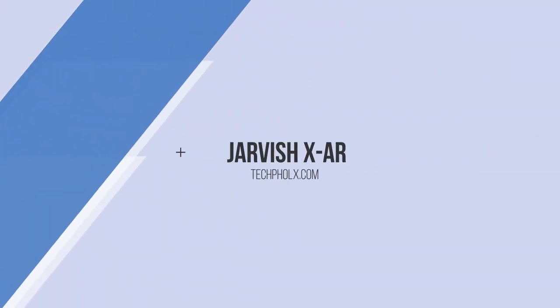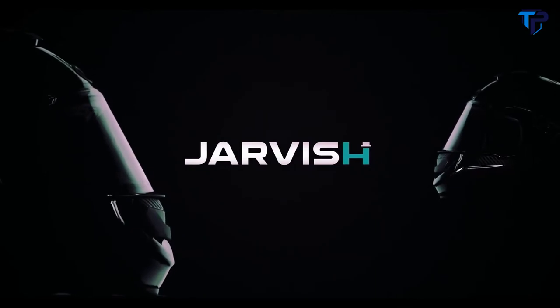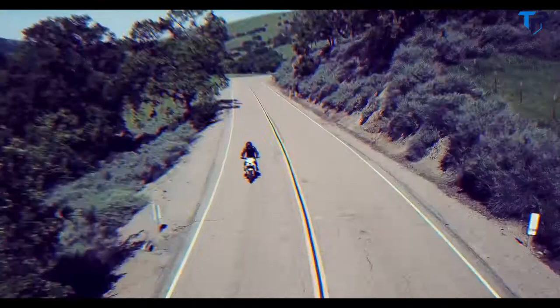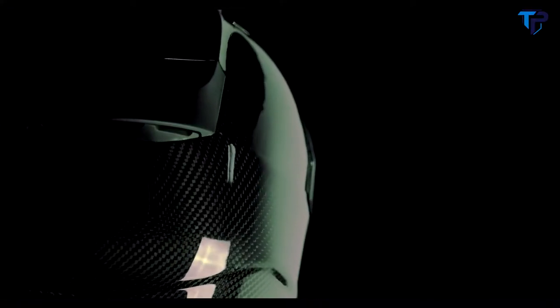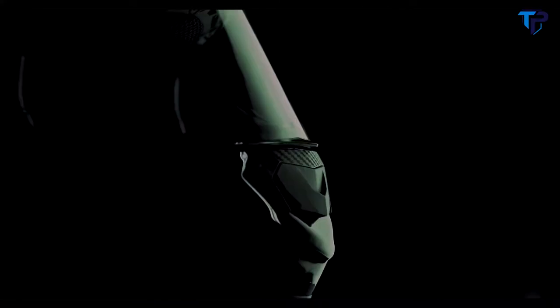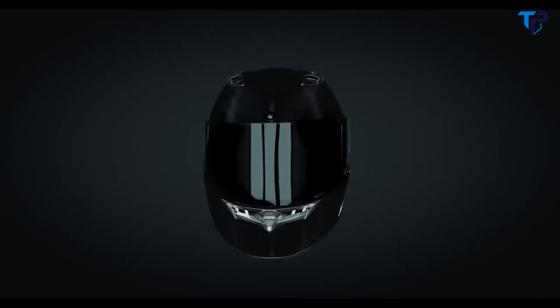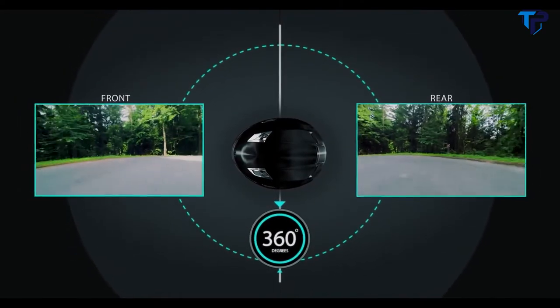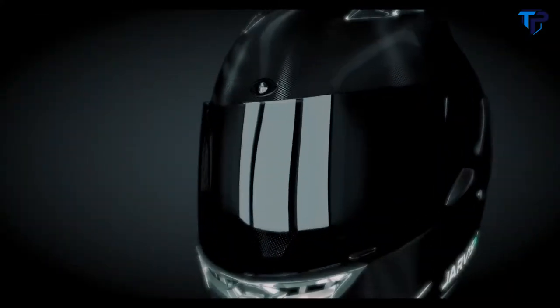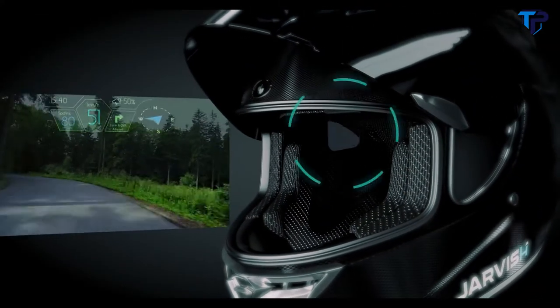The Jarvish X AR Smart Helmet is made out of a lightweight aerodynamic polycarbonate carbon fiber shell with built-in wide angle 2K front and rear cameras that offer a 360-degree view and the industry's first voice-activated retractable heads-up display.